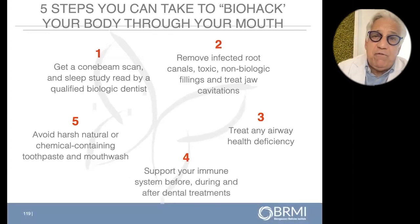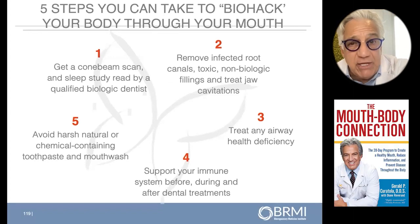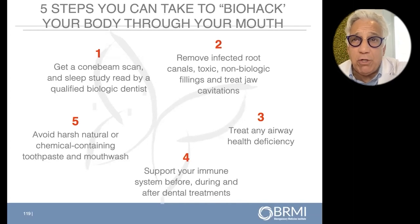Number two: remove infected root canals, toxic non-biologic fillings, failing fillings, and treat jaw cavitations. Jaw osteonecrosis should be treated — it's not just benign. We culture what's in there. I actually take a sterile paper point and culture what's in these cavitations, and you'd be amazed: everything from Lyme, Candida, mold, parasites, metals — all kinds of things.